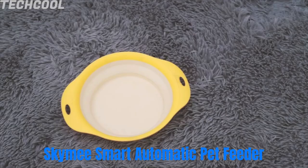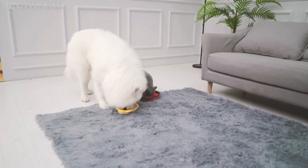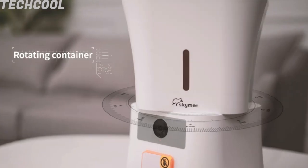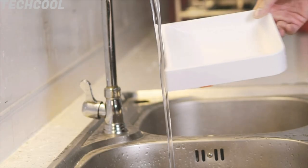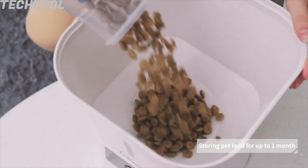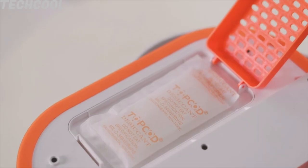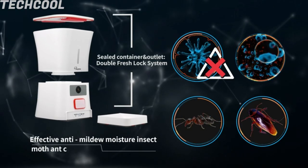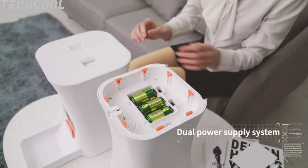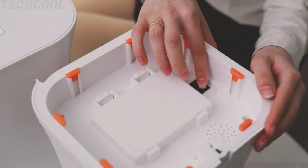SkyMe Smart Automatic Pet Feeder 8L. A visualized large container with timed, customized feeding and remote control via app — schedule healthy feeding plans for your pet. HD camera with great night vision provides a clear image to monitor your pet day and night. High quality two-way microphone without noise or echo — listen or speak to your pet at any time, anywhere. Videos and snapshot photos can be shared on Facebook with family or friends. One SkyMe account supports up to eight people online at the same time, and SkyMe will alert you when it detects dog movements or when food is running low. Note: SkyMe pet feeder can only connect to 2.4GHz Wi-Fi.